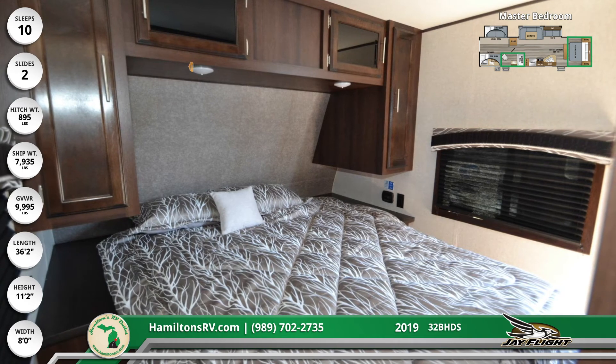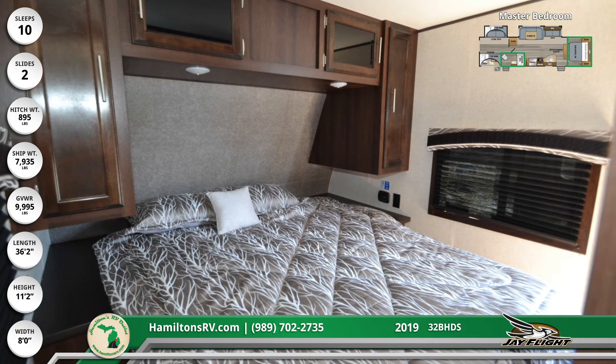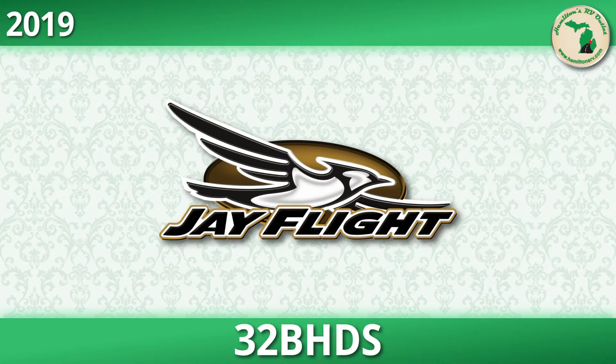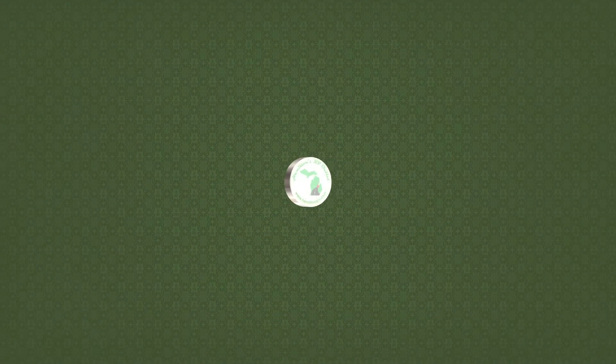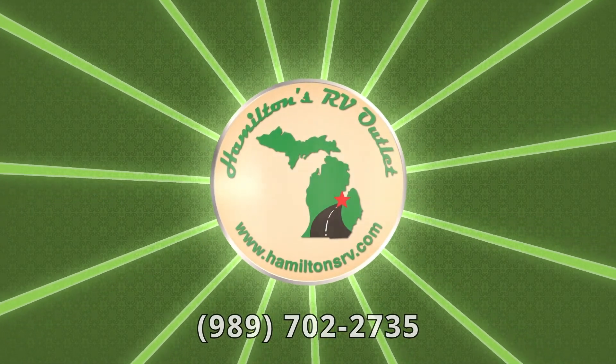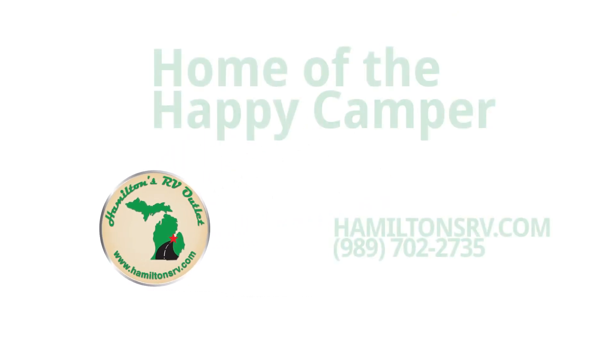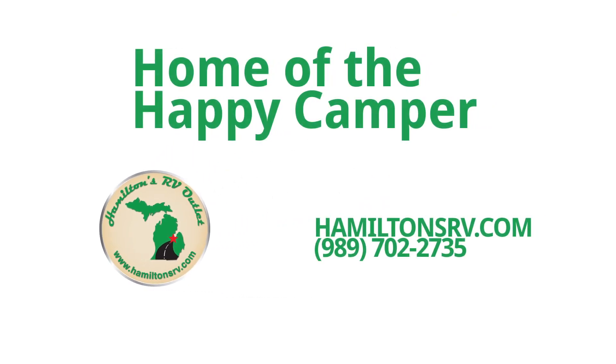Furnishings in the master bedroom include a queen-size bed, nightstands, and two wall-mounted wardrobes with overhead cabinets. Head over to hamiltonsrv.com now and get a better look at our vast selection of RVs available on our lot. Save thousands on the nation's most popular RVs and get started by giving us a call at 989-702-2735. Don't delay, contact us today!